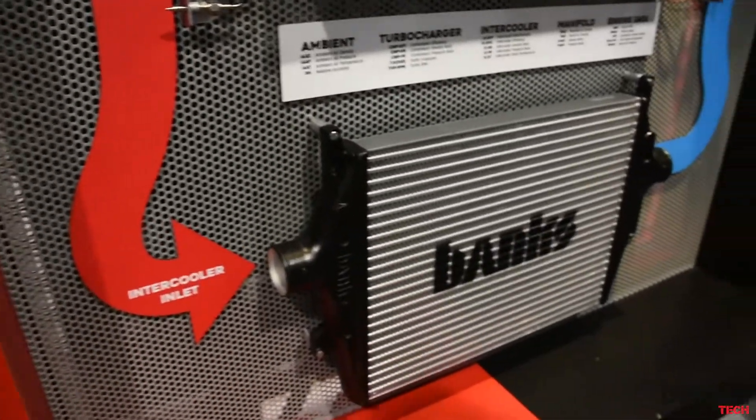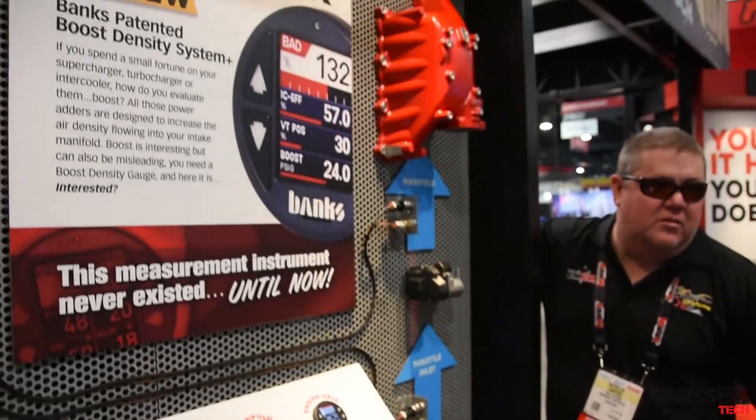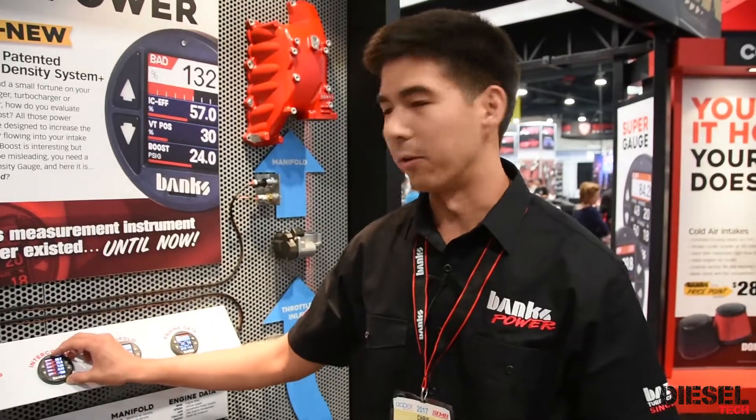The gauge also does data logging. You can set high and low warnings as well as do diagnostics, read and clear trouble codes, and a lot more.